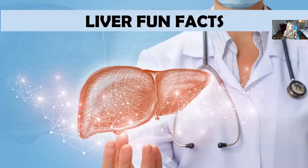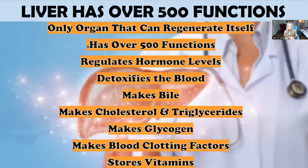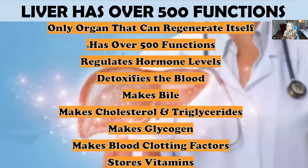Here's a fun fact about the liver: it's the only organ that can regenerate itself. People who've had parts of their liver removed surgically — the liver can actually regrow. It's a very resilient, tough organ. It takes a beating, but if we don't take care of it, it can slowly decline. It has over 500 functions: it regulates hormone levels, detoxifies the blood, makes bile, makes cholesterol and triglycerides.